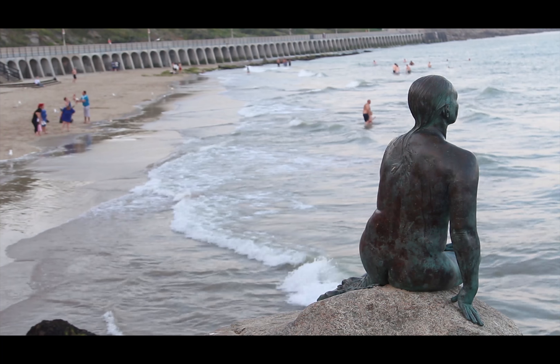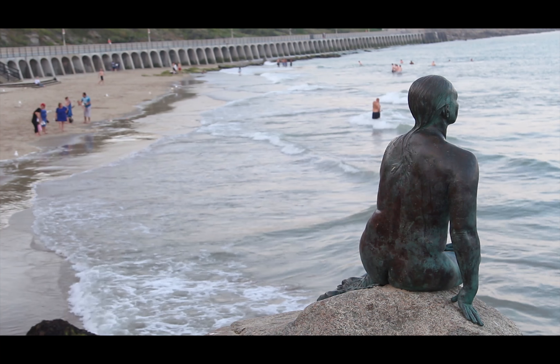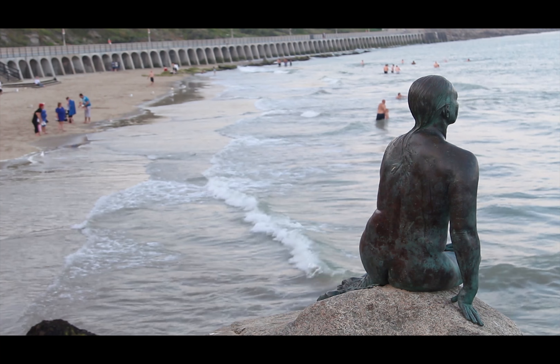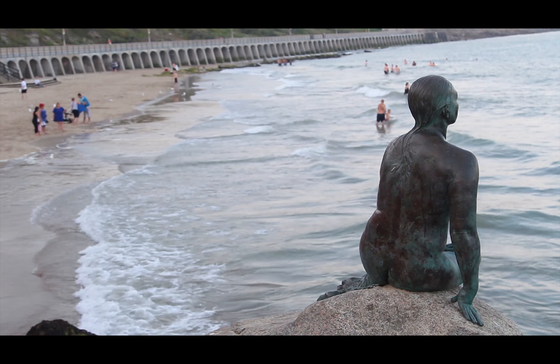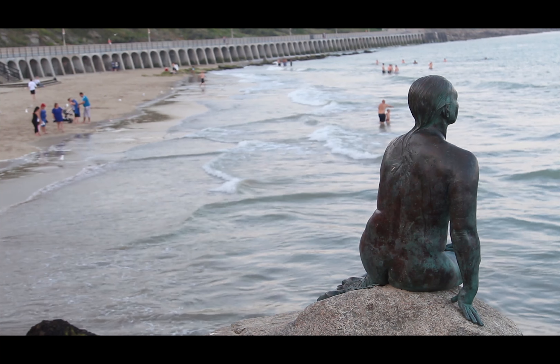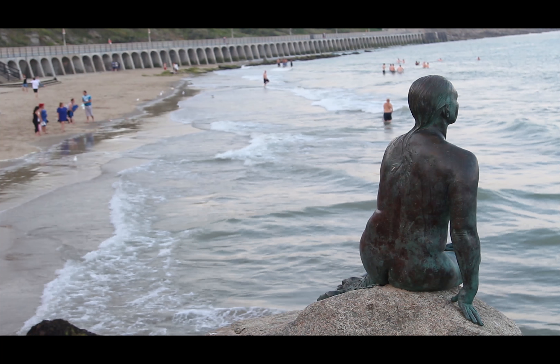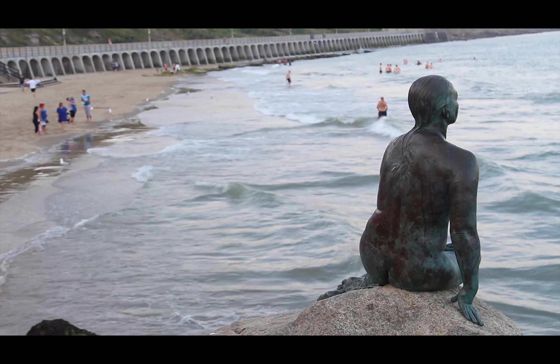Our next piece was created by Cornelia Parker. This piece was created as a Folkestone version of Copenhagen's Little Mermaid. To most Folkestoneians this is just a normal thing, but to faraway visitors it's a piece to remember. This is a permanent piece of the Folkestone Triennial, and people travel hundreds of miles just to see this piece of work.